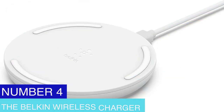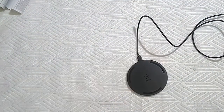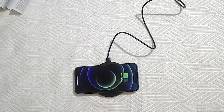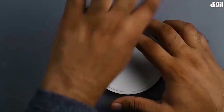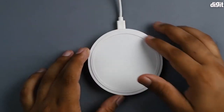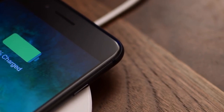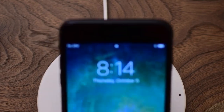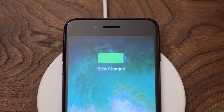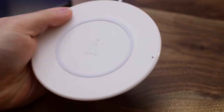Number 4: The Belkin Wireless Charger. With the convenient and user-friendly Belkin wireless charger, you can charge your smartphone wirelessly. You only need to place your phone on the charging pad to start charging using Qi wireless technology. It is compatible with most wireless charging-capable phones, including the most recent iPhone and Android models. Its small size and streamlined appearance make it simple to transport and fit on your desk or nightstand. It has an LED indicator that lets you know when your device is charging, and comes with a power adapter and cable — one way to declutter your desk and workspace.